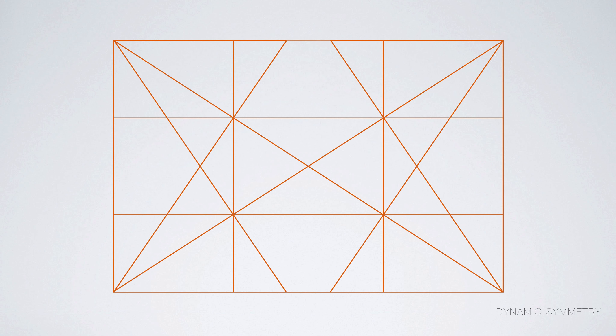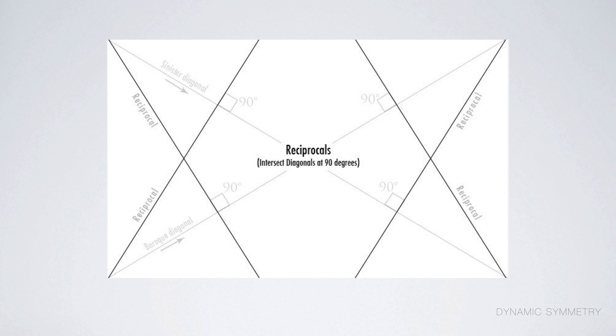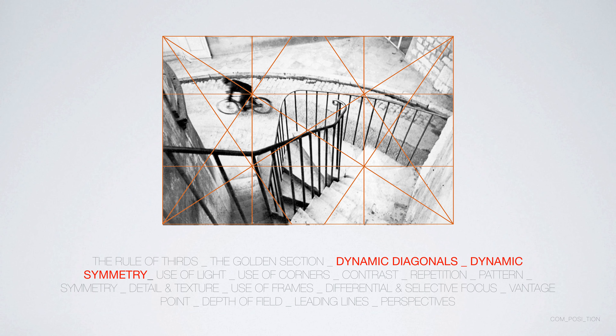Another idea discussed in composition, going a step further from the rule of thirds, is dynamic symmetry and the use of dynamic diagonals. Some of these diagonals even have their own names: the Baroque diagonal and the sinister diagonal. The Baroque diagonal is often considered the most important — we tend to read images left to right, partly because we're accustomed to reading that way in the West. Many of Cartier-Bresson's images comply with the rule of thirds and also make use of diagonals.